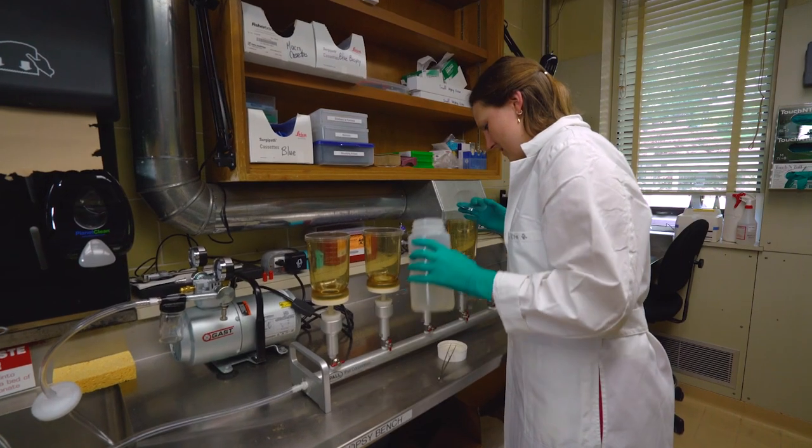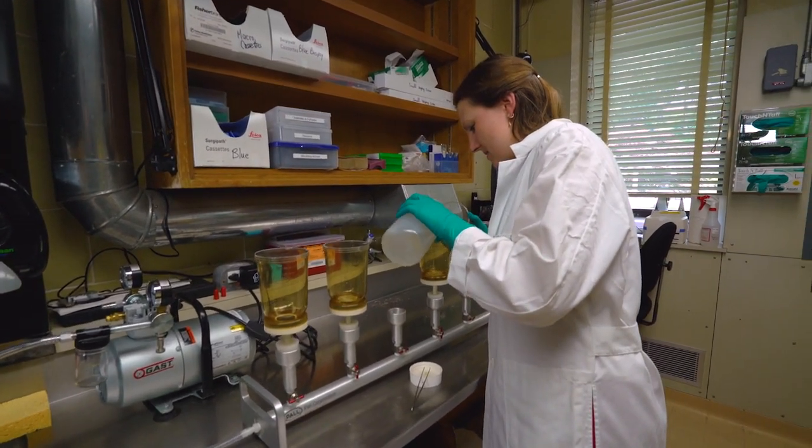I've been doing science for my whole adult life and I'm just never ceased to be amazed and excited about what we're doing. Every day I wake up, I can't wait for the new discoveries.